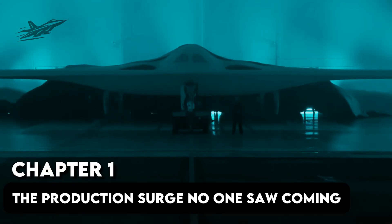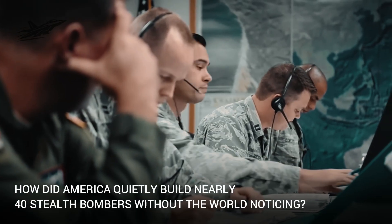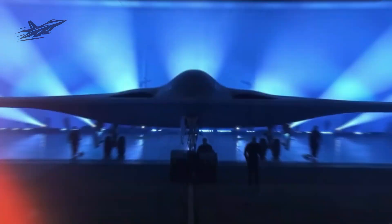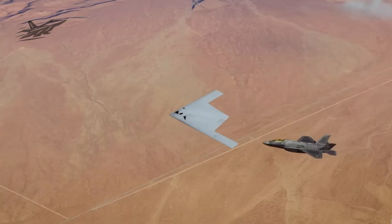Chapter 1: The Production Surge No One Saw Coming. How did America quietly build nearly 40 stealth bombers without the world noticing? The Pentagon just confirmed it: the B-21 Raider program is moving at a pace that's shocking military analysts worldwide.